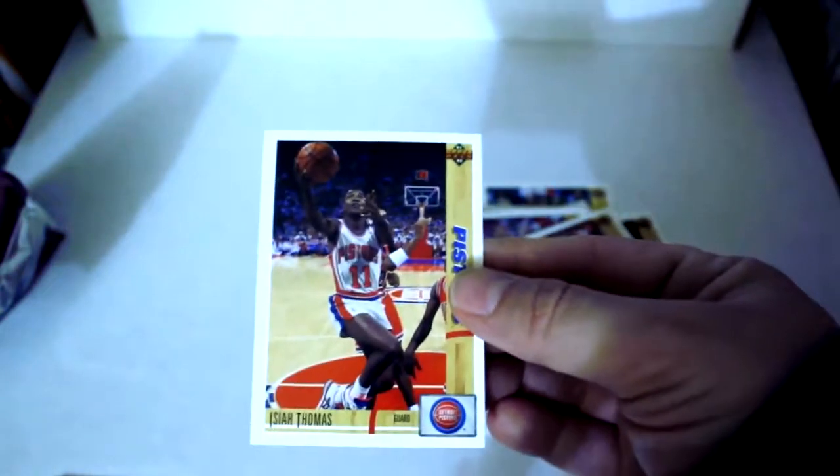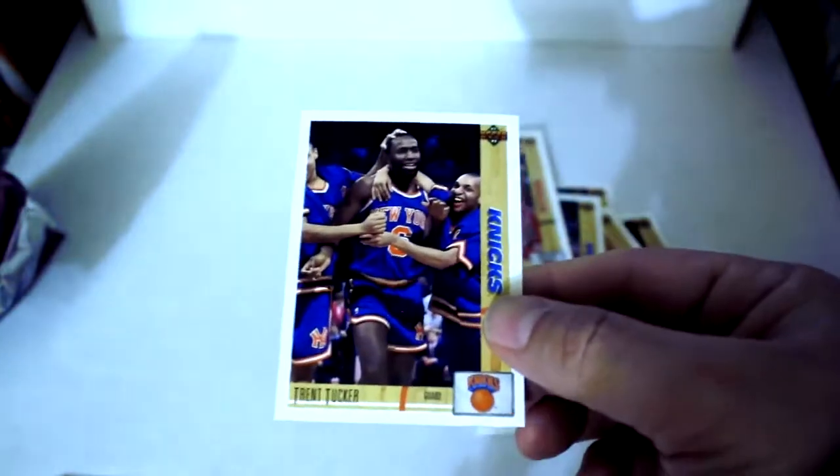Moving next, I believe there are nine packs left. Magic Johnson — another one of those. Greg Anthony draft, Wynel Simmons Collector's Choice, Randy White, Dan Majerle, Larry Drew, Tom Tolbert, Dennis Scott, Jerome Lane, Isaiah Thomas — first one of those. Scott Williams from the Bulls, and finally Trent Tucker.